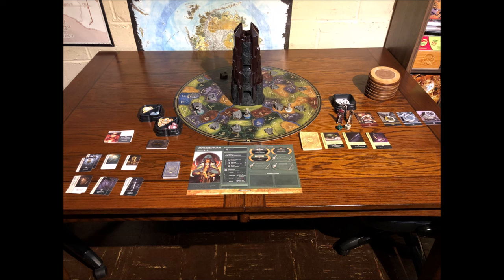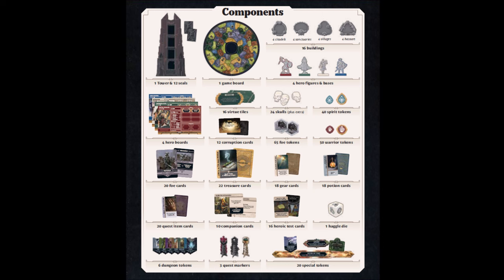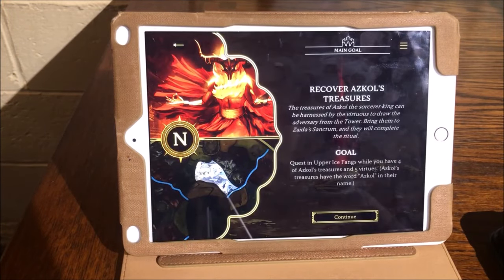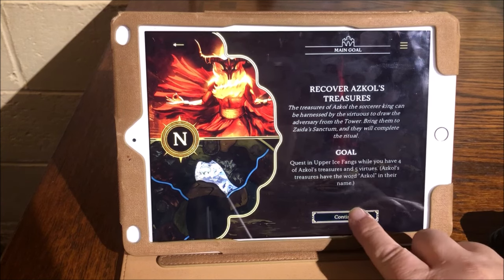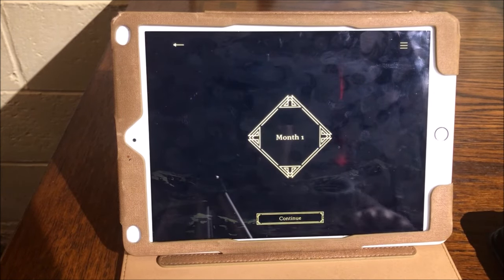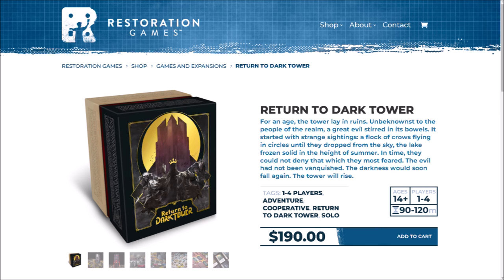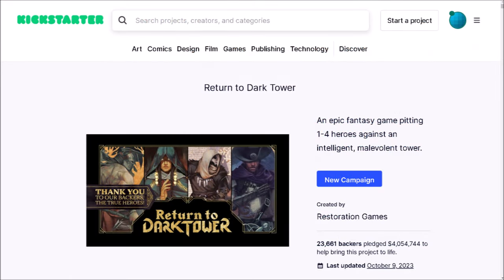This is what the game looks like set up on my table — it's pretty intimidating, but the gameplay itself is actually quite simple once you get the hang of it, and it offers many options for extensive replayability. As you can see from the inventory sheet in the rulebook, there are a lot of components, but not all of them are used in every scenario, which you choose during game setup. This is an app-driven game, which might bother some people, but Restoration Games completed a second successful Kickstarter in 2023. Currently it's $190 from the Restoration Games website; secondary market prices are much more expensive.